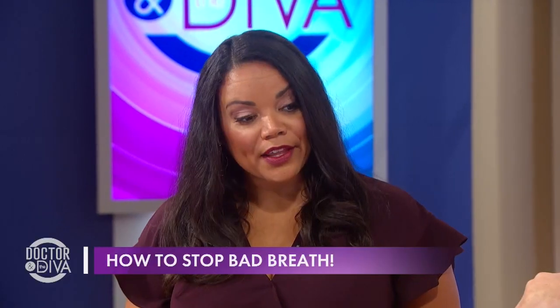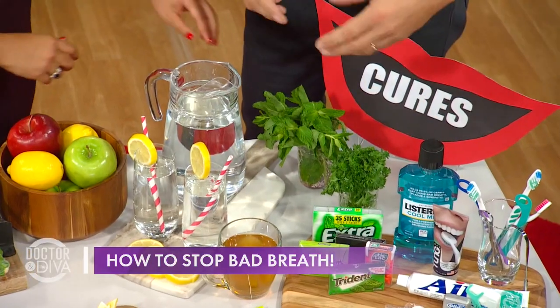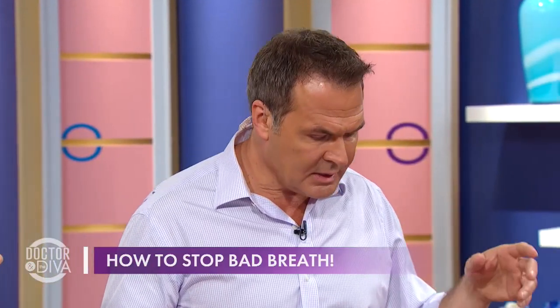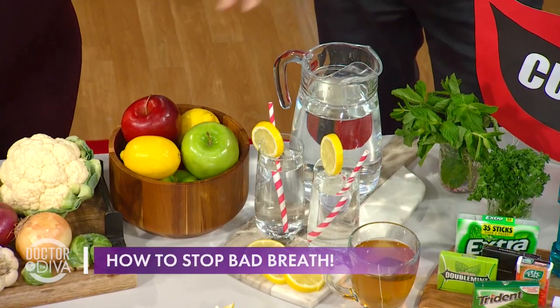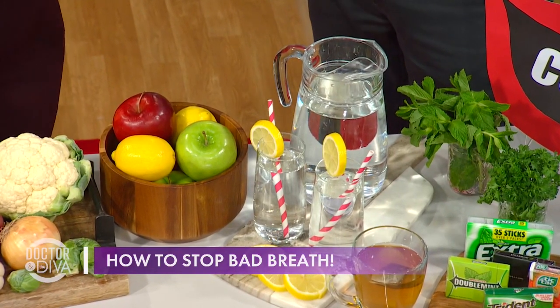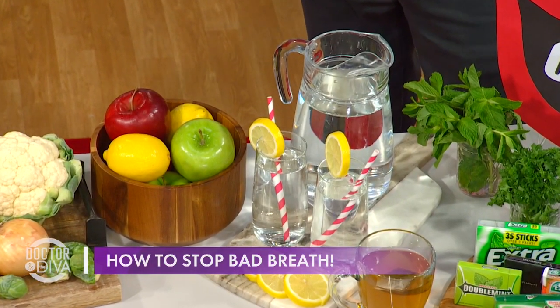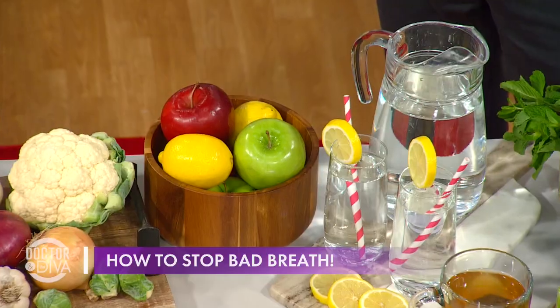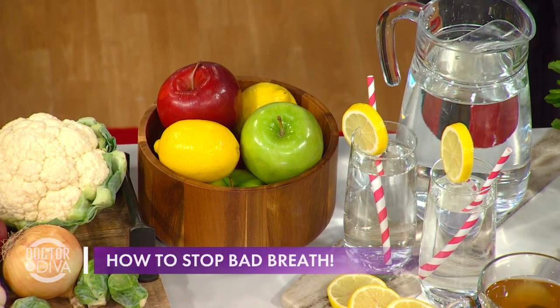Are there any foods that we can eat that actually contribute to good breath? So parsley is good — it can counteract your garlic. And mints. Also, a lot of people don't realize milk and water neutralize the compounds in garlic, those sulfur compounds. But also, apples are really good at counteracting bacteria.